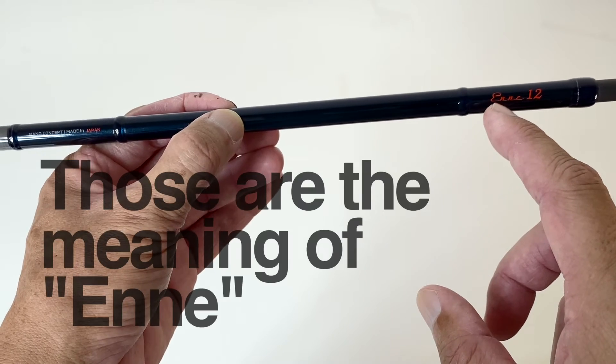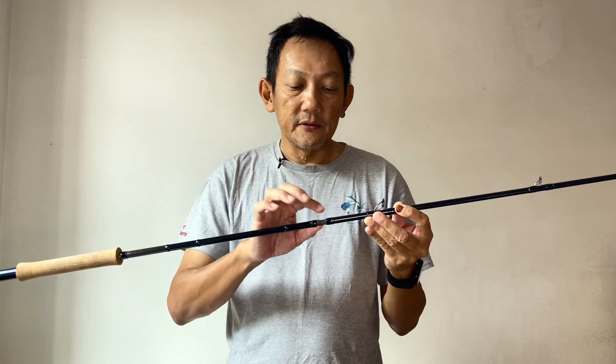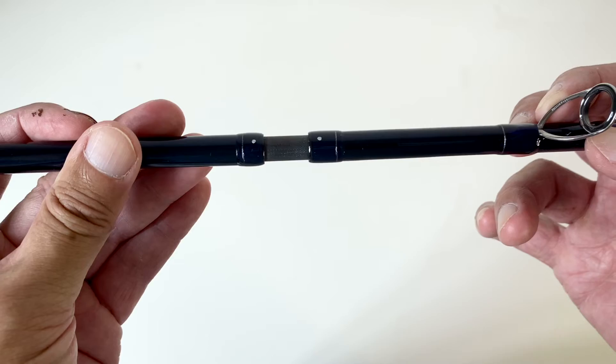All of this I actually got from the person in charge at Yamaga Blanks. They have white dots for you to align the different sections of the rod, and I like these speed blood joints. You can see the attention to detail.